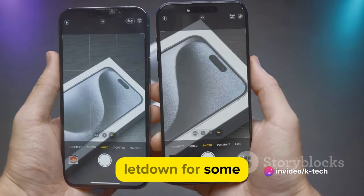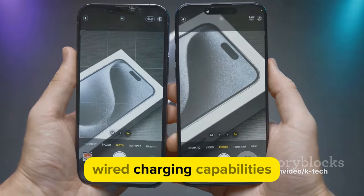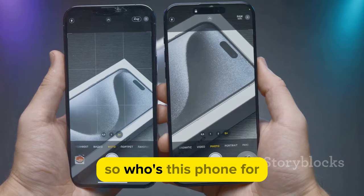Also, the absence of wireless charging might be a letdown for some, despite the phone's robust wired charging capabilities.